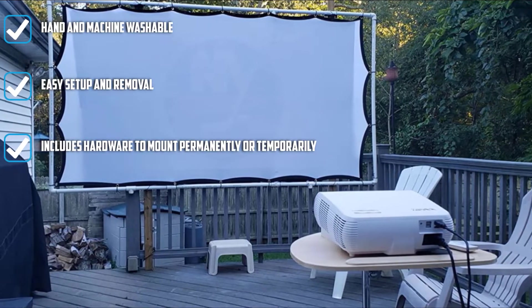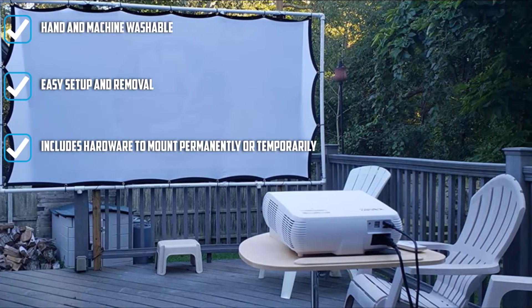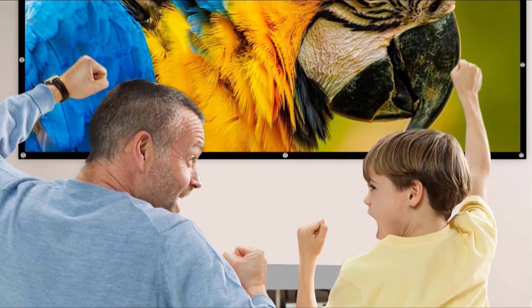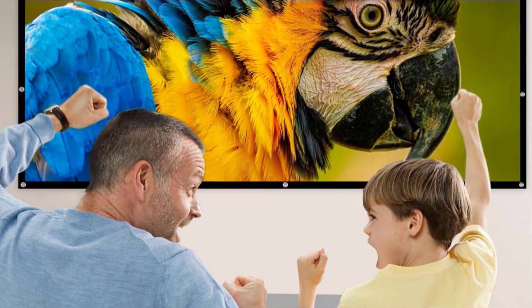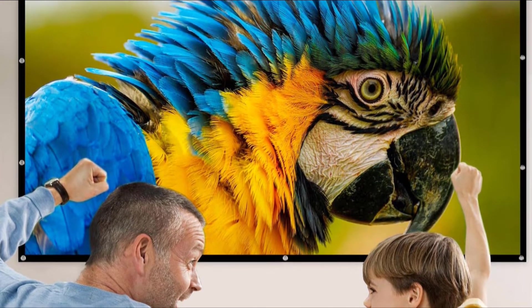You can fold down the screen to fit it in a suitcase for travel. It's made of wrinkle-free, crease-free polyester, yet after being packed up and shipped, you might need a cool iron for the best results. This screen has a gain of 1.1, but it's thin, so it'll give you a decent image of what's projected.